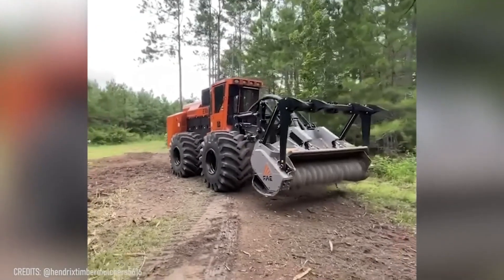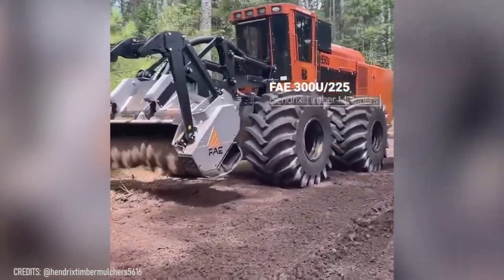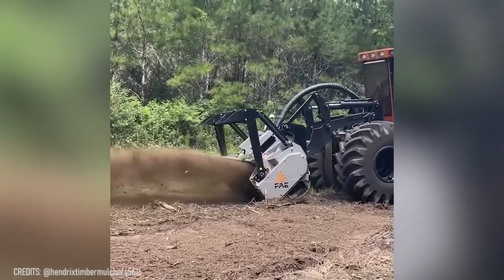Do you need to mow along a slope? A Barko 930 will easily deal with this task! But there's a strong chance it'll also trim your nearby trees, because nothing can stop the 305-horsepower engine combined with extremely sharp blades!